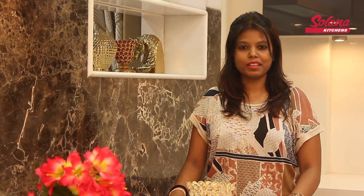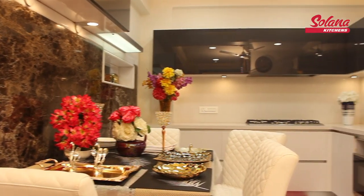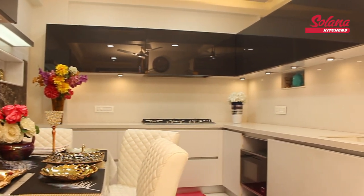Hi! Today we are at Mr. Surya Narana's house and we have designed a kitchen for him. The kitchen has really come out exclusive as you can see behind me, and I would be taking you through a few of the exclusive features over here.